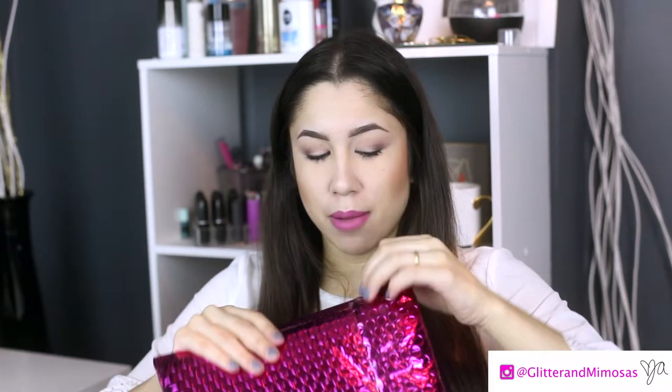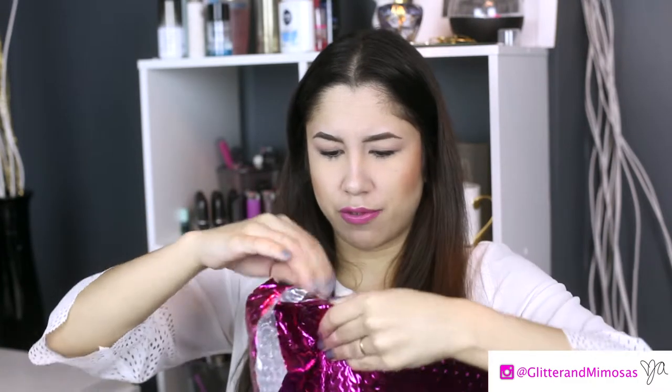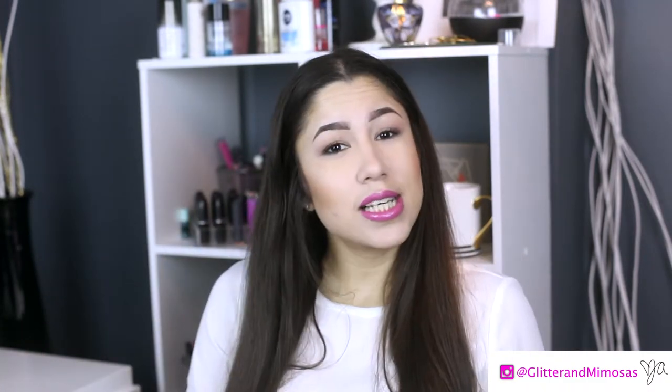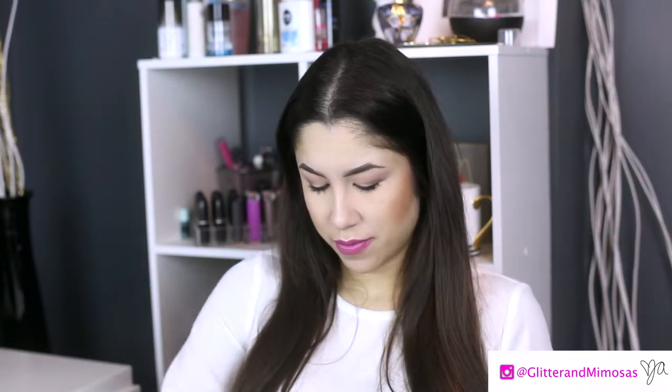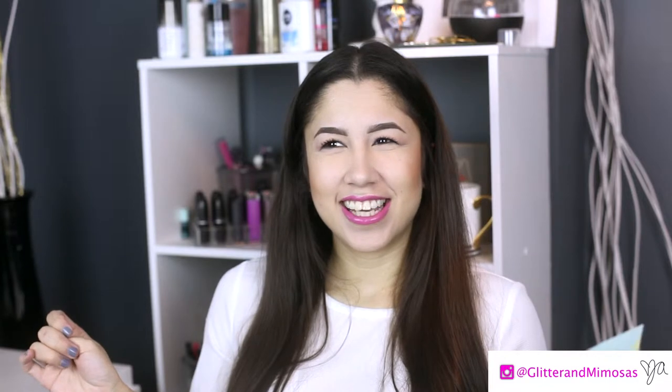Hi guys, welcome back to my channel! My Ipsy and Top Box are both here. Oh, it's spring! Welcome back spring, I missed you — even though winter here wasn't too terrible, but still.